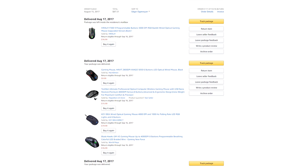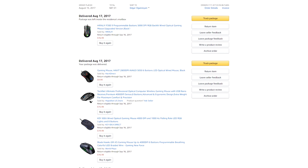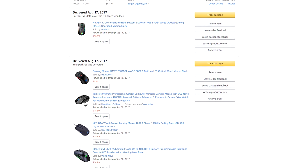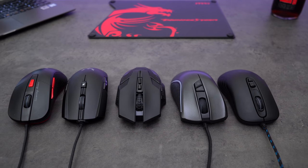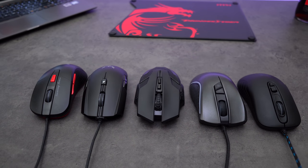Just to let you know, I purchased all the mice here with my own money. None of it was sponsored and none of it was sent over for review. Also at the end of the video, I'll be talking about my least favorite mouse as well as my favorite out of the bunch. So with that said, let's begin.